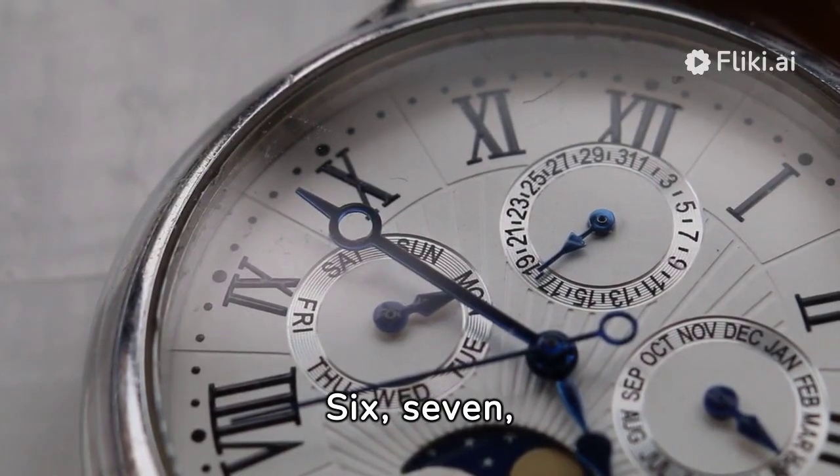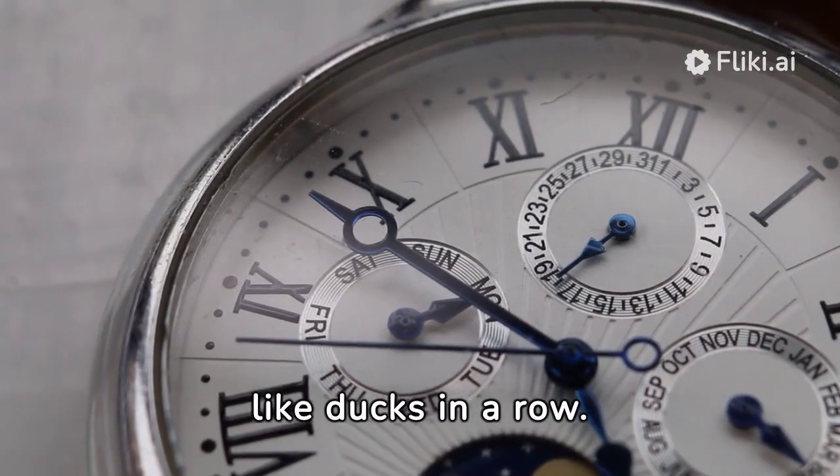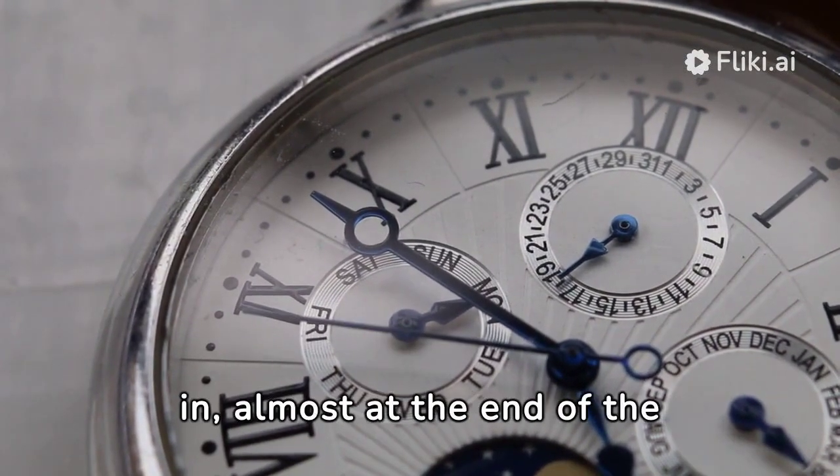6, 7, 8 follow right after, like ducks in a row. 9 then tiptoes in, almost at the end of the show.